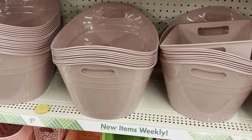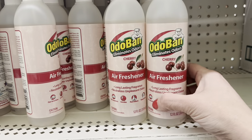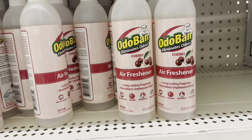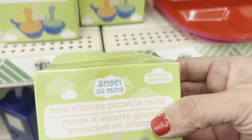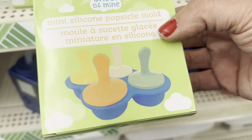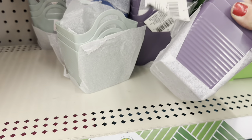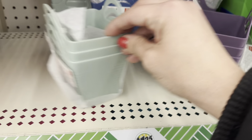This dusty rose color in these giant oval baskets is just gorgeous. Check this out — OdoBan air freshener in Cherry. This is not the disinfectant, just an air freshener, and it's really big at 12 fluid ounces. The little disinfectant they have is 4 ounces, just for comparison. These mini silicone popsicle molds by Angel of Mind look new to me — BPA free, so cute. And these three-packs of organizational caddies by Standard Essentials in gorgeous purple, a sagey mint, and dark blue.